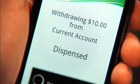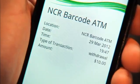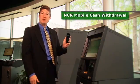Once the transaction is completed, my mobile application automatically updates with a confirmation and electronic receipt of my transaction. So that's it — I've completed an ATM withdrawal using the mobile phone.